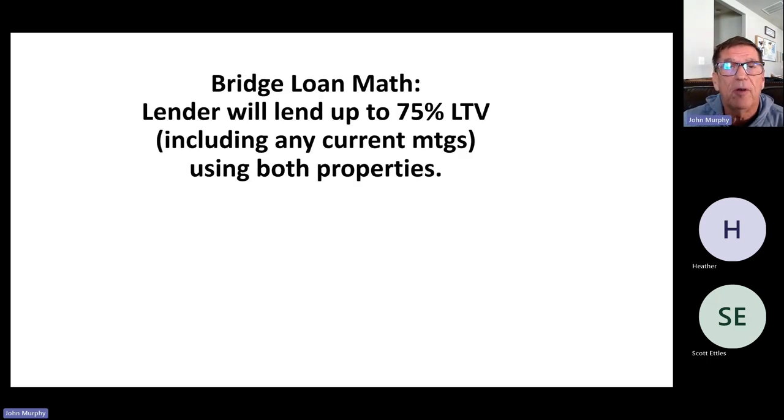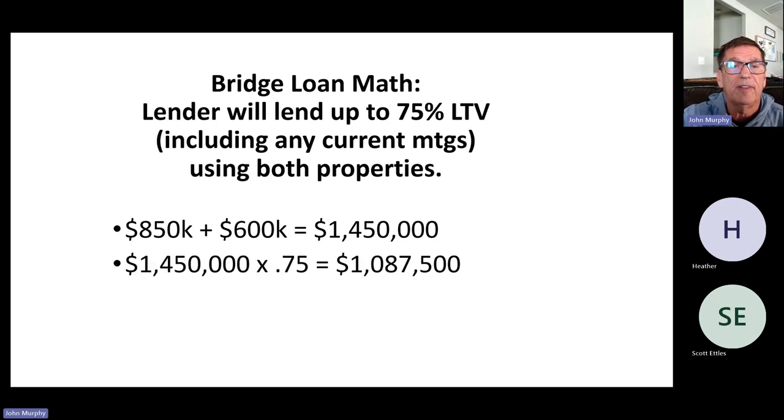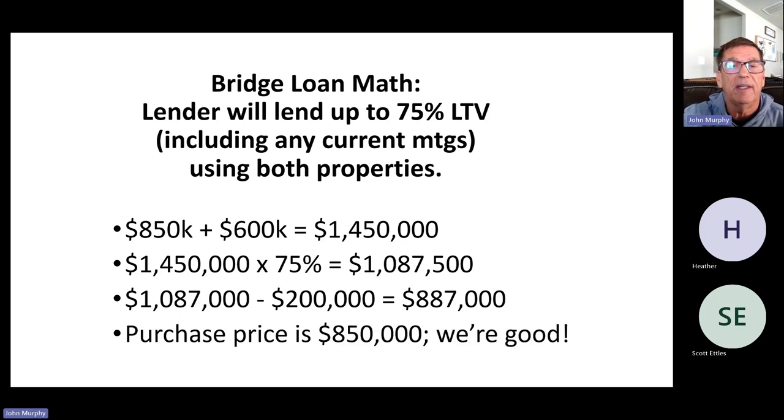They need $850,000, so we take $200,000 plus $850,000 and divide by the total value of $1.45 million — that gives a 72% loan-to-value. The lender will typically lend up to 75% of the value of both properties minus the current mortgage. With two properties worth $1.45 million at 75%, they can borrow up to $1,087,500 minus the $200,000 mortgage, leaving $887,500 available. The purchase price is only $850,000 — they're good to go. You can literally get 100% of the value of the property you're purchasing if there's enough equity.